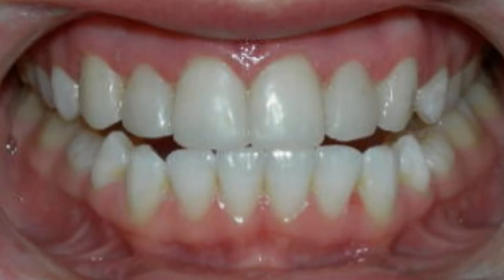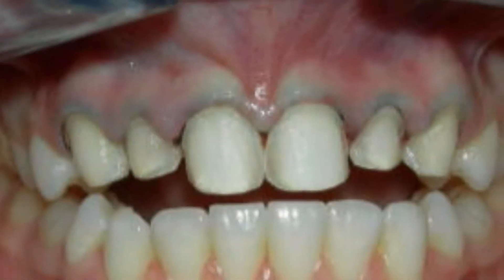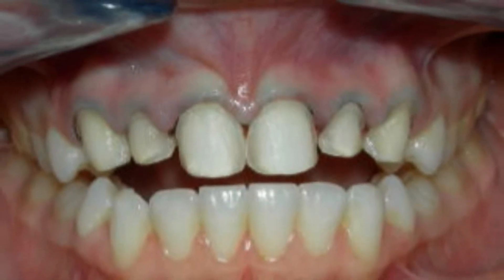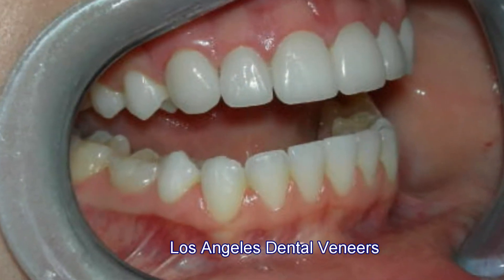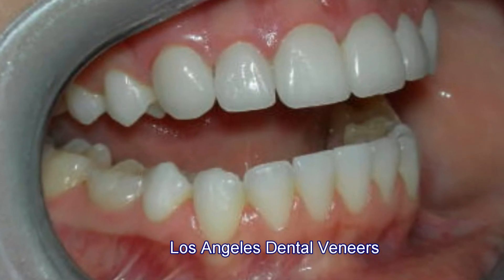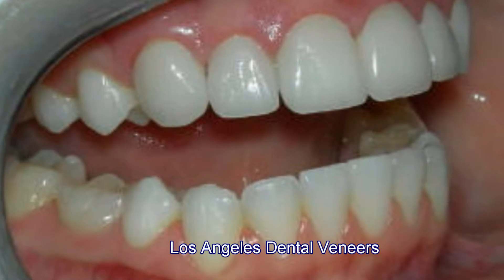Dental veneers are a modern cosmetic restoration that are used to restore discolored, misaligned teeth, and we're able to recreate the contour and the original position of the teeth. We're also able to alter the color and the shape and the design of the teeth to create a better, a more harmonious smile.